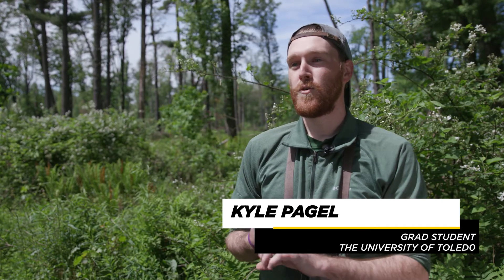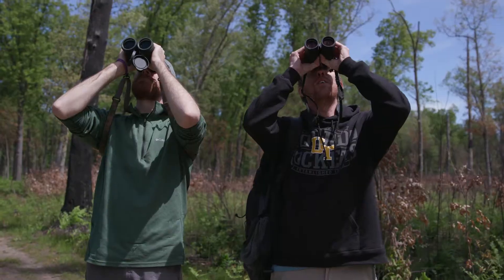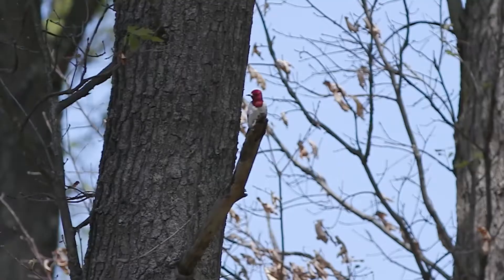We're essentially monitoring redheaded woodpeckers. We're seeing their whole breeding season demography — monitoring the birds, seeing where they're nesting, who's pairing up with who. From there we'll monitor the nests, see when the eggs hatch, when the nestlings fledge.